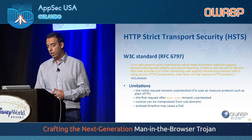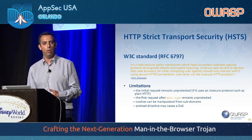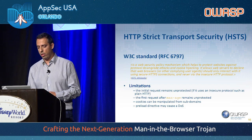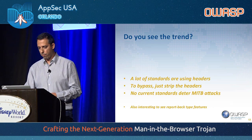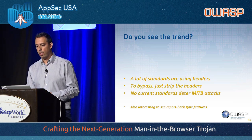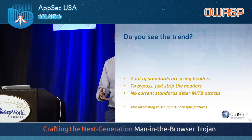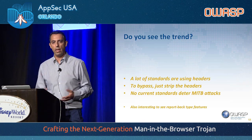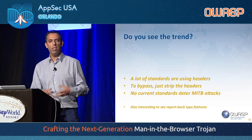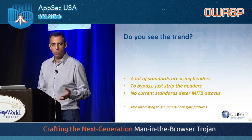There's also Strict Transport Security, also delivered via a header — in fact, all of these standards use headers. It allows you to enforce that the website should only be used through an SSL connection. Do you see the trend? A lot of these standards just use headers. Someone realized that by using headers, this information gets parsed just before the body of the response is received, and as such should be secure. However, to defeat this approach, you just need to strip out the headers — and that's what a man-in-the-browser is capable of doing.